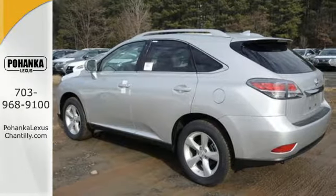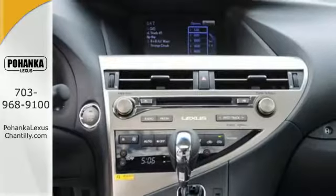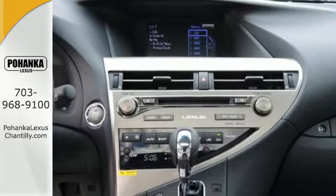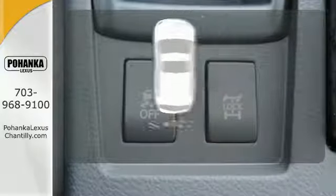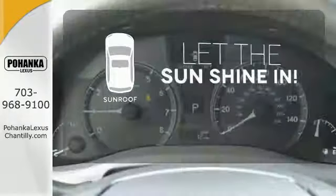Smart features include smart access with push-button start, Bluetooth, and HomeLink. It also has premium surround sound, a power liftgate, and leather upholstery. Let the sunshine and the fresh air in with the sunroof.